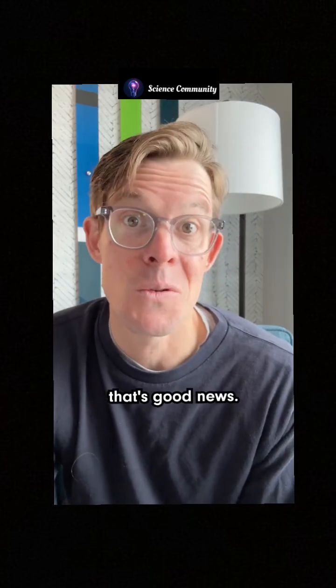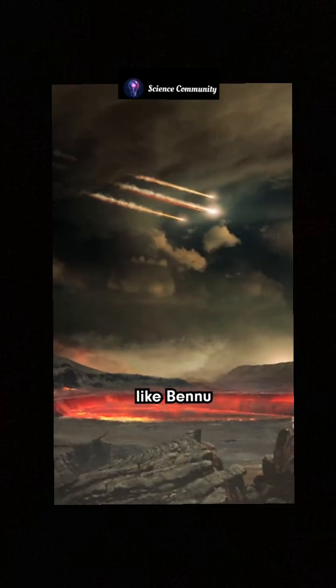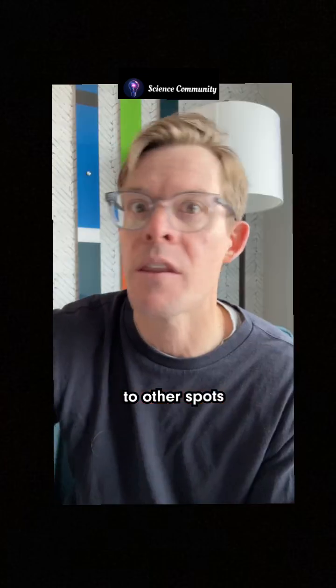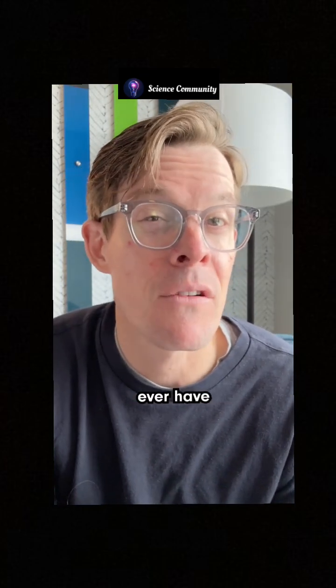If you ask me, that's good news. It suggests that the chemicals of life are surprisingly common in the universe, and that asteroids like Bennu may have delivered these ingredients to other spots in the solar system. Now the question is, could any of them ever have given rise to life?